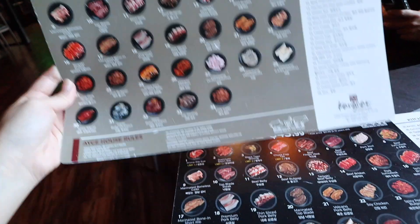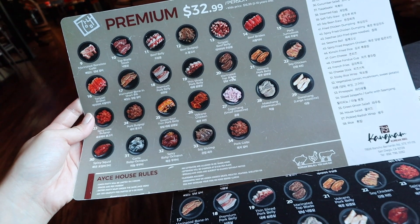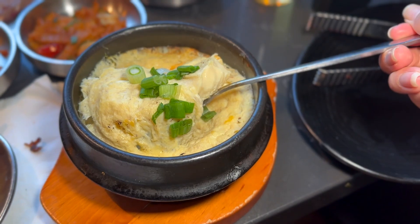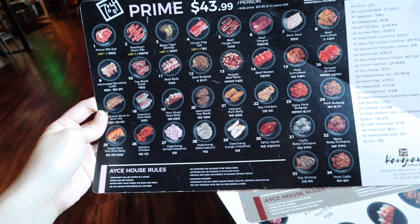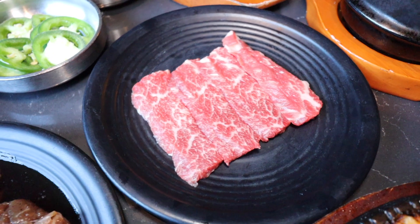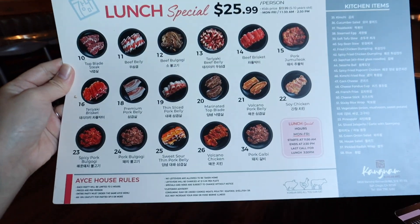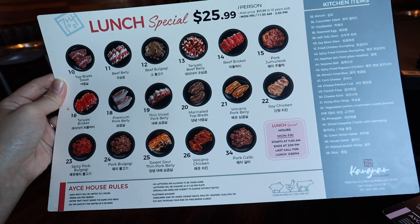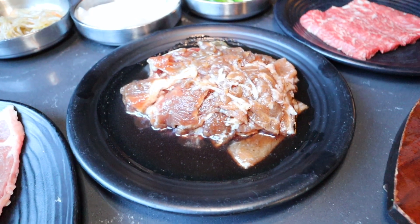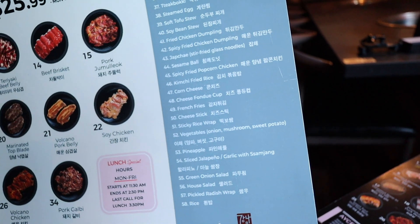This is their menu — they have a premium and a prime. The premium is $33 with 34 different types of meat plus kimchi, steamed egg, and so many options. The prime is $44 per person — I'm getting this because it includes prime ribeye, premium short rib, black tiger shrimp, and chuck flap tail. The lunch special is only $26 per person, Monday through Friday 11 to 2:30 PM, with top blade steak, beef belly, bulgogi, steamed egg, tofu stew, soybean stew, and dumplings.